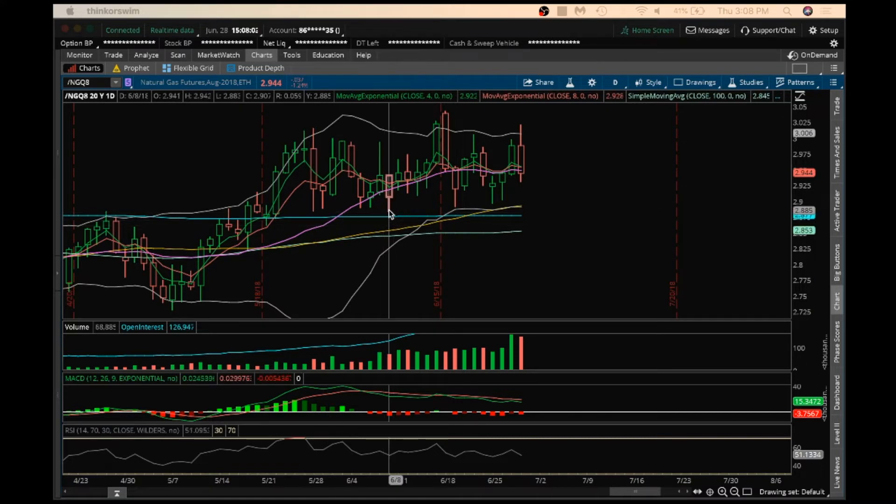We are still forming higher lows on the daily — higher low, higher low, higher low. So this is the key support to be watching on the daily at this point: 2.896.